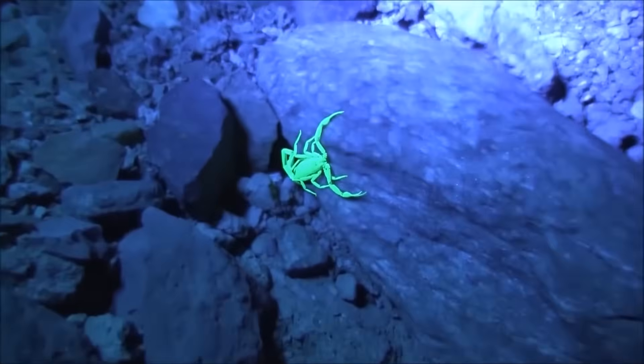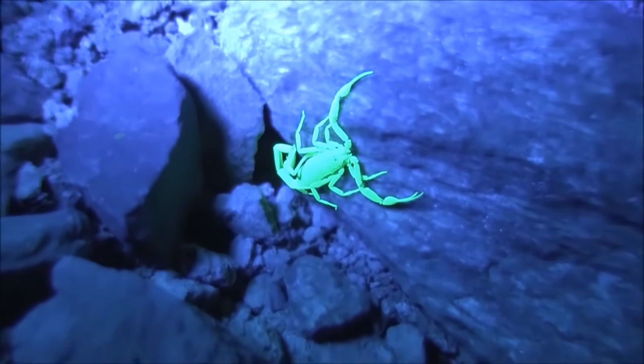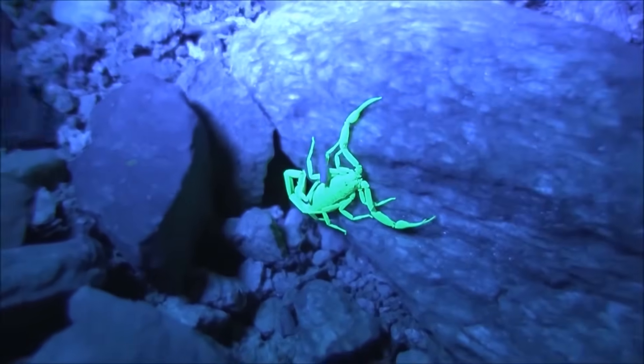Scientists also think that scorpions glow to communicate with each other. They might use their bright bodies to send signals, like when looking for a mate, marking their territory, or interacting with others.